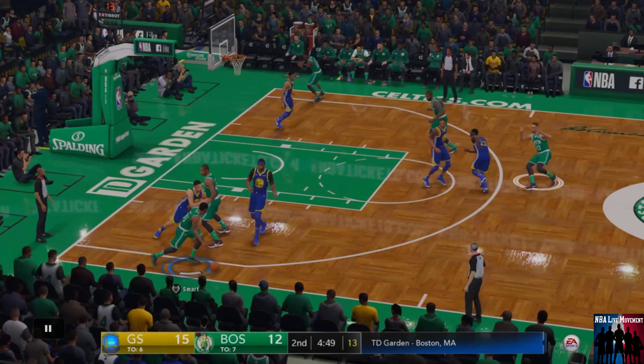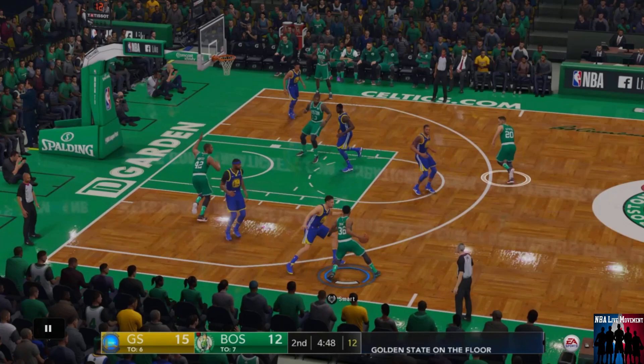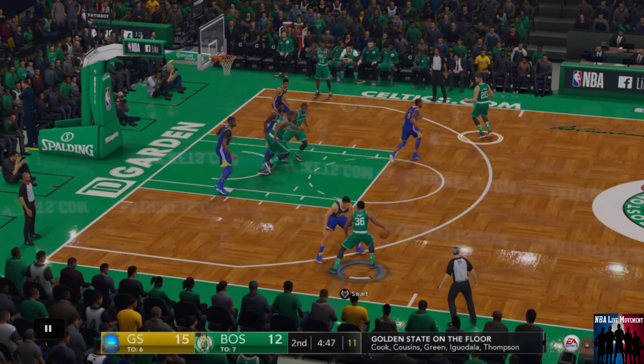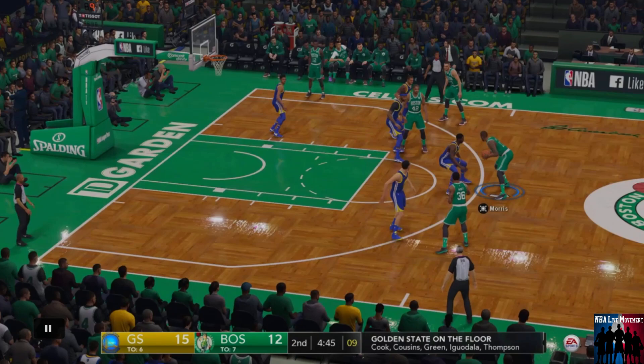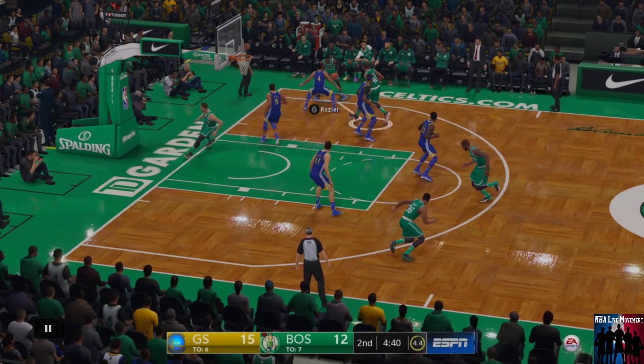Hayward doesn't get open, but Horford sets a good screen. Problem here is Morris and Horford both roll to the rim, which I don't like. Morris actually has the step on Draymond — they both have the step on their guys — but I don't want to make that pass because it might get congested. So we reset. There's still 11 seconds left on the shot clock, there's no need to panic. Like I said, I don't want to run my offense through Marcus Smart especially late in the shot clock. So we swing it around to Rosier in the corner and run the offense over again.